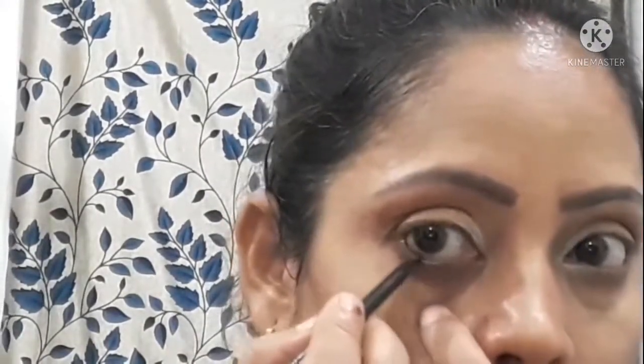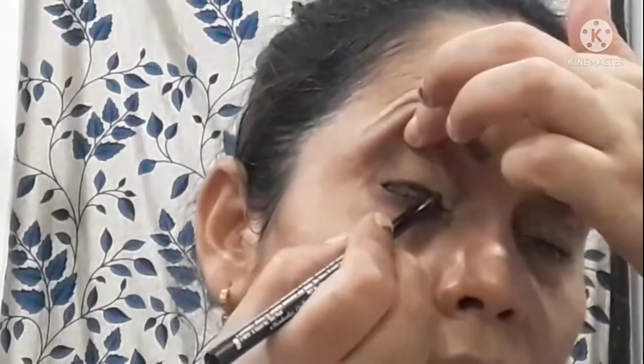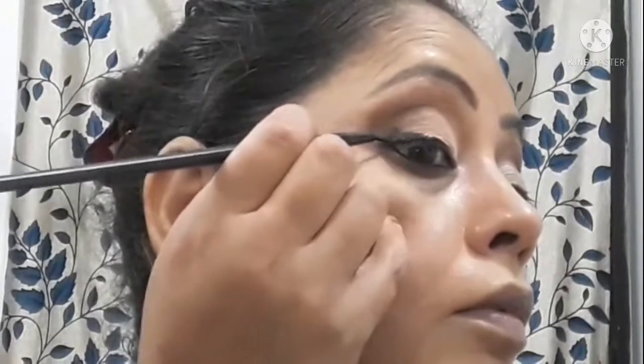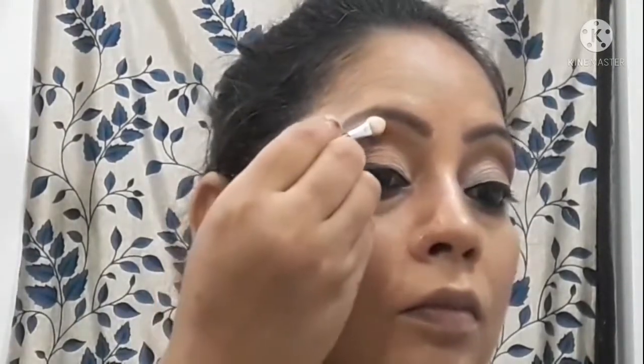I have put eyeliner on the waterline, and I will put it along the eye as well. Now I am going to apply mascara. I have made the makeup look a little different — I have also added glitter here. I have highlighted the inner corner of the eye with a light color.